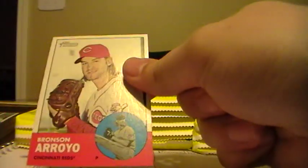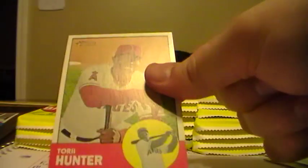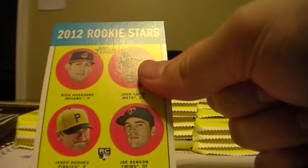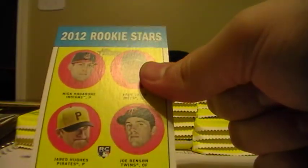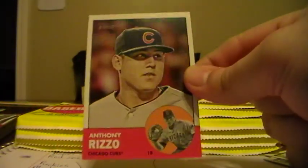Bronson Arroyo, Reds. Chad Billingsley, Dodgers. Brett Lawrie, rookie for the Blue Jays. Josh Beckett, Red Sox. Torii Hunter, Angels. Here's a flashback of Koufax. Rookie Stars - this one goes to the Indians. It's Nick Hagadone or something like that. Anthony Rizzo for the Cubs.